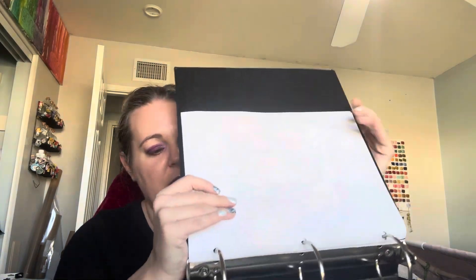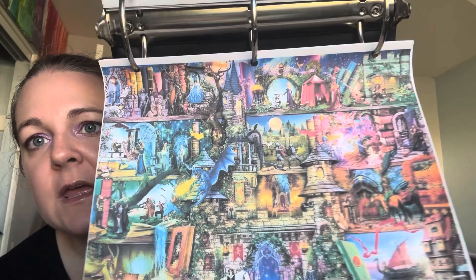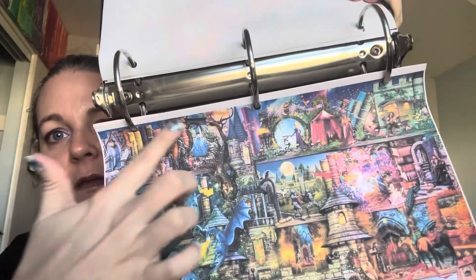Hello everybody and welcome back to my channel! I am Heather, the Confetti Stitcher. Today is Tuesday, January 16th, it is 11 o'clock in the morning. I've got a lot of work to do today but I did want to show you guys my progress from last video. I forgot to do my intro clip before I stitched, but this is what we are working on — it is 'Once Upon a Fairy Tale' by Amy Stewart, designed by Heaven and Earth Designs. We're working up here in this area.